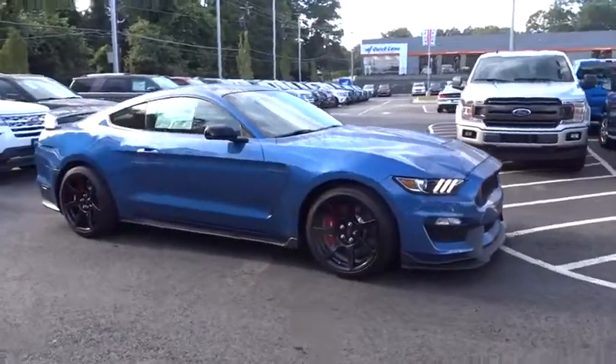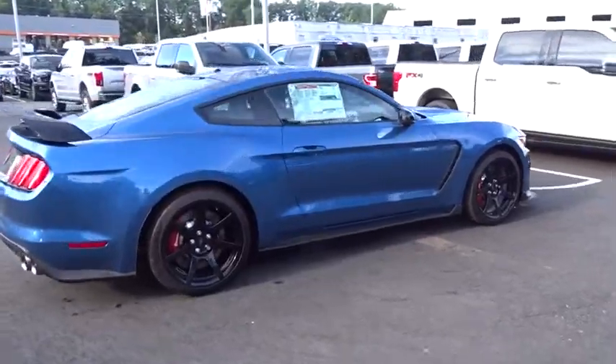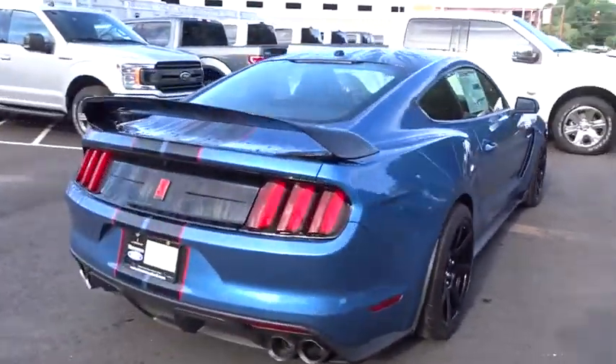Take a ride in the 2019 Ford Mustang. The Mustang is race-worthy and ready for the track. Here are some of this vehicle's great options.